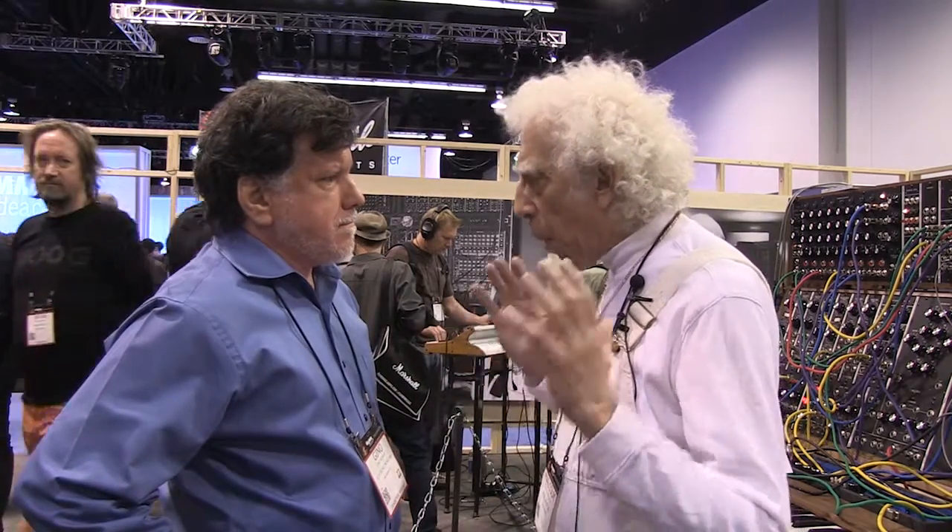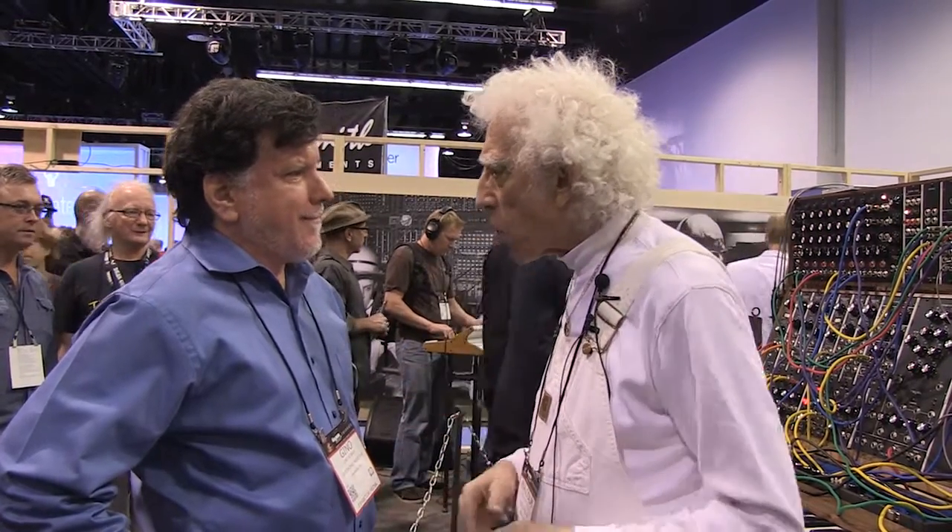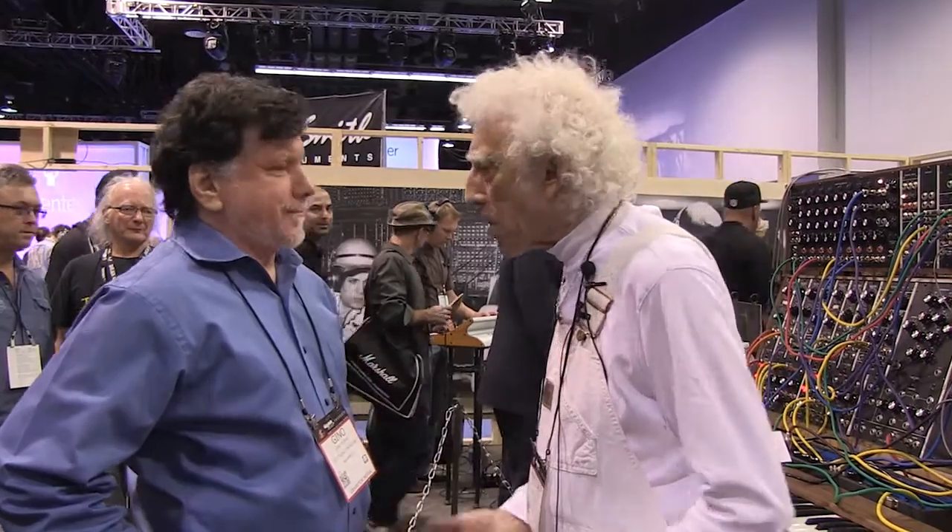I'm trying to arrange for proper cases for it, because they've told me that if I can have it put in proper cases, then they would let me take it out and move it — maybe next NAMM if we have the cases. I need to do a fundraiser for cases for TONTO, because I need to build the right cases. We had cases when we first had it, and they were fine as long as there were no modules in it. As soon as we put the modules in, it took six people to get it in and out of the case. So I know the exact design to do.